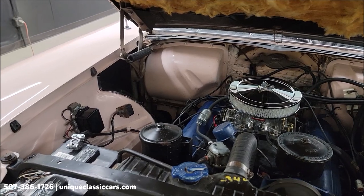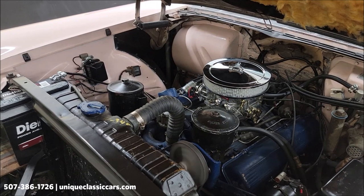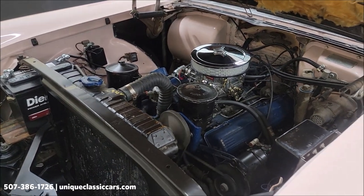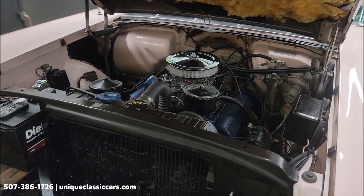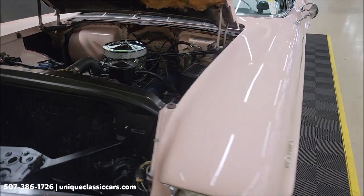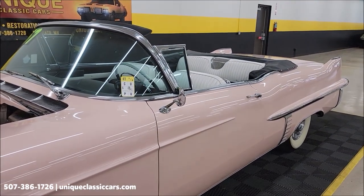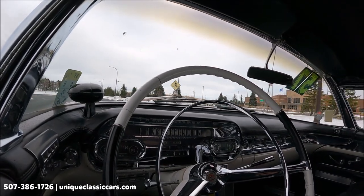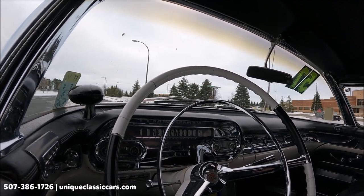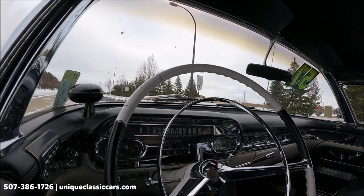Just to give you an idea of how the engine bay looks and how the engine sounds. Now let's go ahead and run that power top up — power top functions as it should. We'll take a look at the condition of the black vinyl top. So let's check it out and wrap up this video. Today we have a 1957 Cadillac Series 62 Convertible — I'm going to take it for a drive for you.